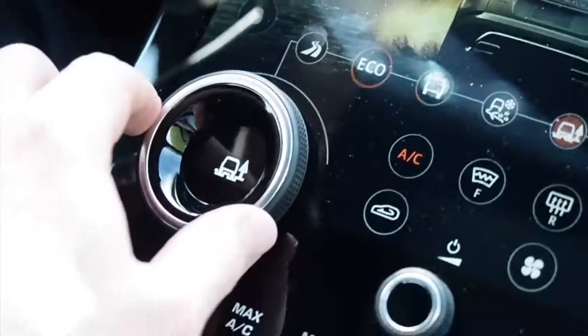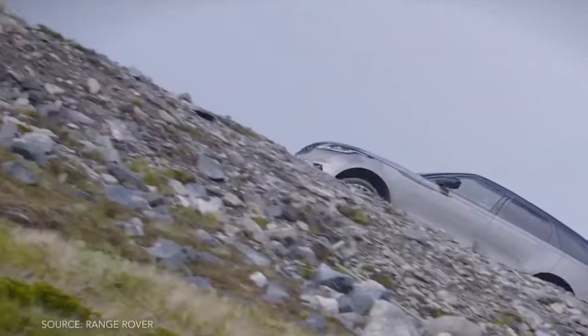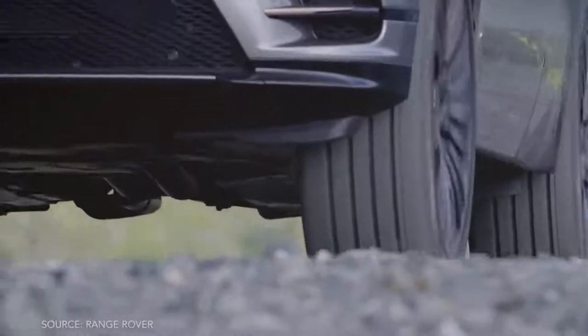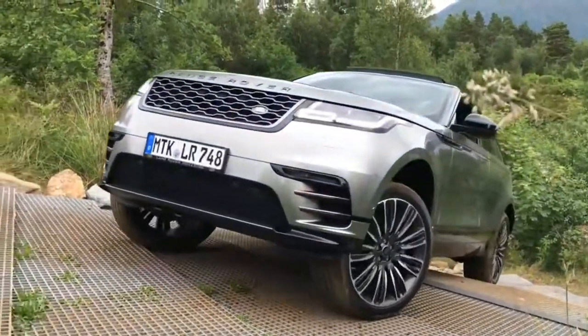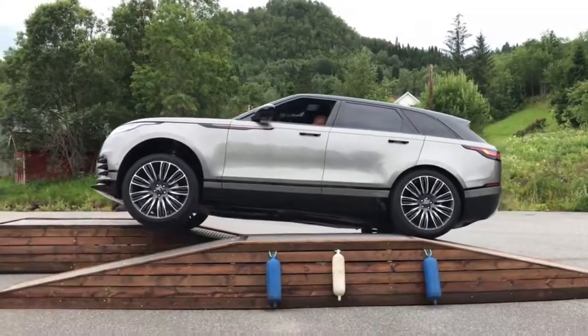Unlike other aging Land Rover platforms, there's a whole lot of newness to Velar's look and feel, though you'll find similar versions of its powertrains in other cars, like the supercharged V6 in the F-Type and Discovery. The fresh bits are all over.